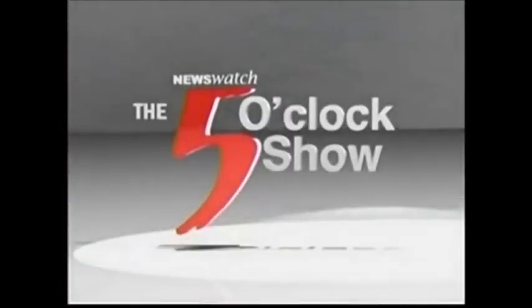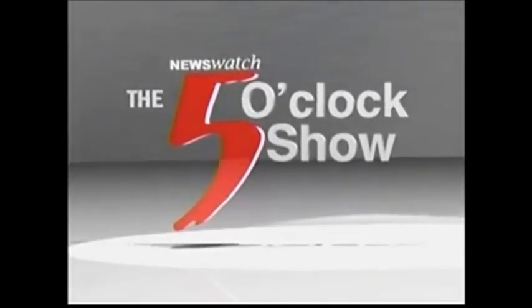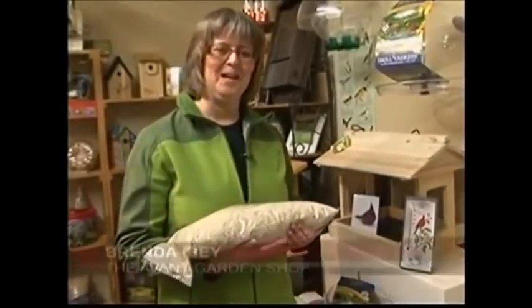Coming up next on the Garden Gate, I'm going to give you some tips on how to get this many finches at your finch feeder. You're watching News Watch, the 5 o'clock show. Hi, I'm Brenda from the Avant Garden Shop, and welcome to another episode of the Garden Gate.